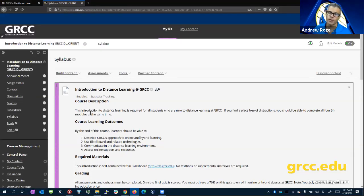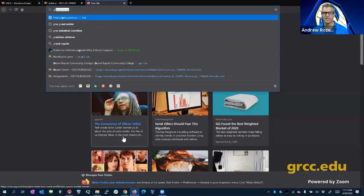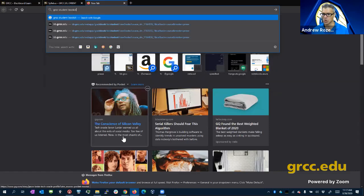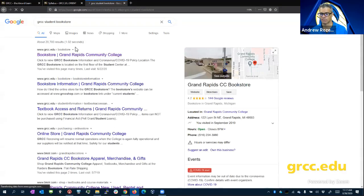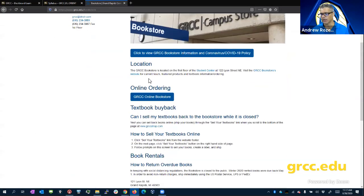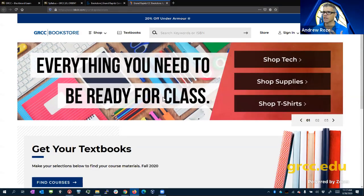Usually we expect students to get their books from the student bookstore. The student bookstore has a website — search GRCC student bookstore and it'll come right up. Be careful with online bookstores like Chegg. Some books, particularly in the sciences, come with a code to get you into a website.